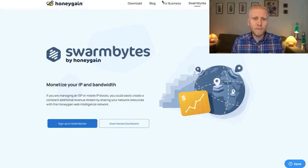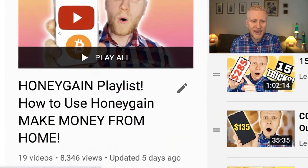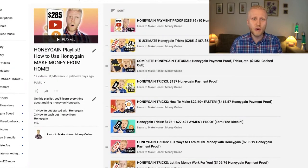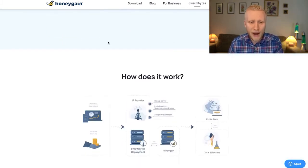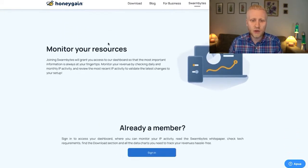Now let's discuss Swarm Bytes by Honeygain. Before that, if you want more ways to increase your earnings, check my Honeygain playlist — there are 15 ultimate Honeygain tricks there. Swarm Bytes is one of those ways, and it's relatively new, introduced in spring 2021. It's for power users who have more than 10 devices connected, and it comes with many benefits.